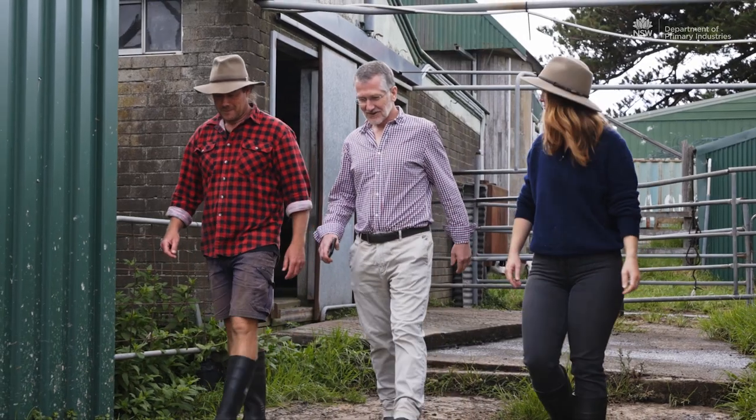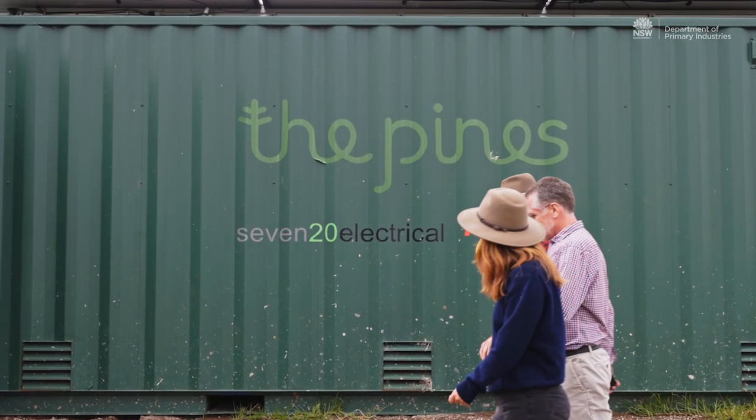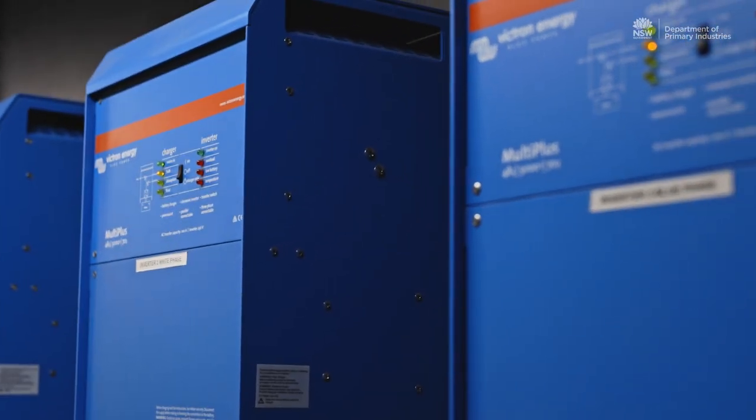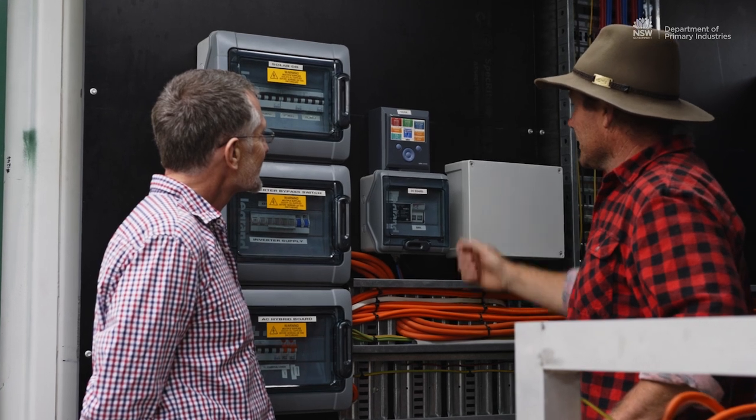We're here inside the hub at the Pines Dairy, Kiama. Over my right shoulder you'll see the solar inverters. To my left is the battery array, and to my right we have the brains that pulls all this solution together — it knows where to draw the energy from, where to send the energy, and everything in between.